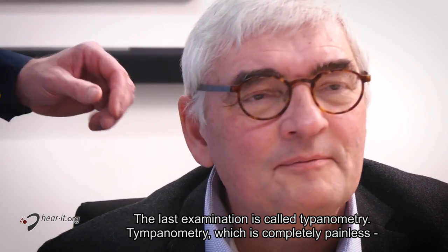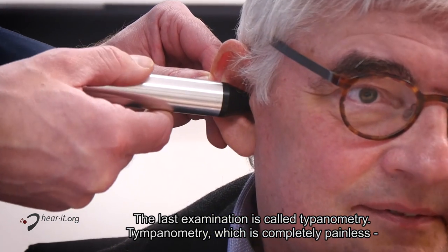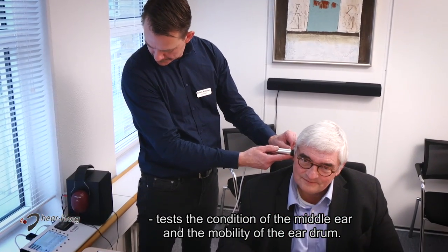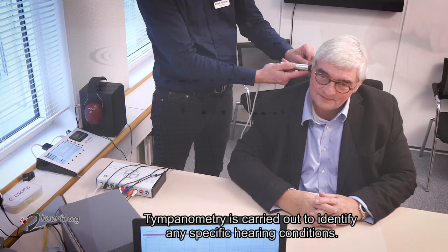The last examination is called tympanometry. Tympanometry, which is completely painless, tests the condition of the middle ear and the mobility of the eardrum. Tympanometry is carried out to identify any specific hearing conditions.